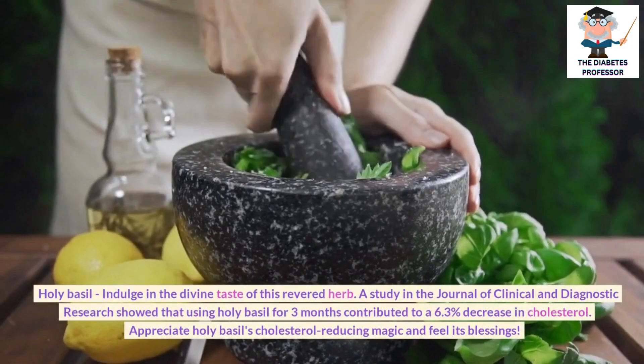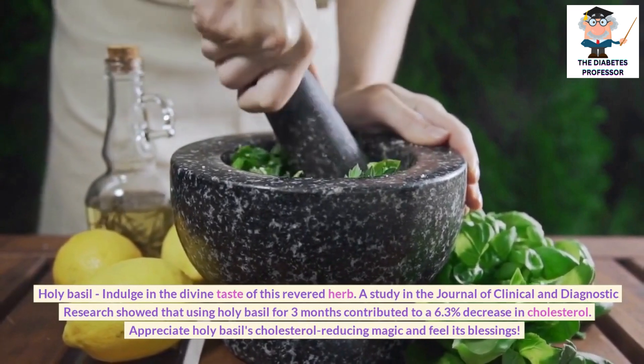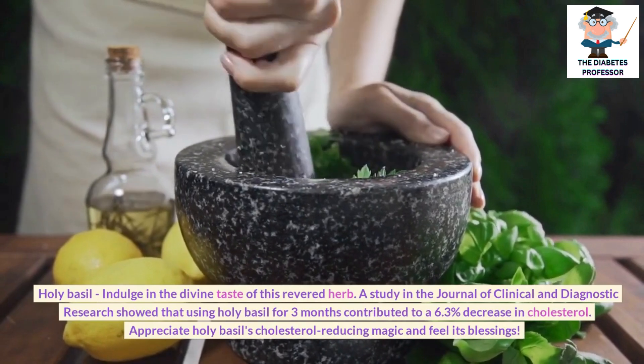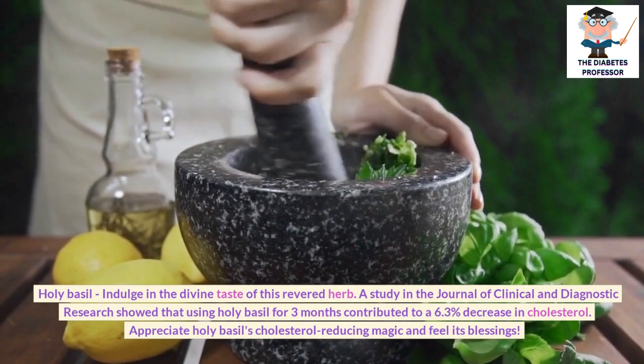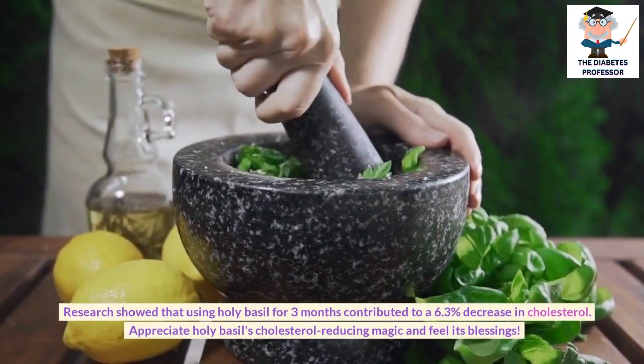Holy basil: Indulge in the divine taste of this revered herb. A study in the Journal of Clinical and Diagnostic Research showed that using holy basil for 3 months contributed to a 6.3% decrease in cholesterol. Appreciate holy basil's cholesterol-reducing magic and feel its blessings.